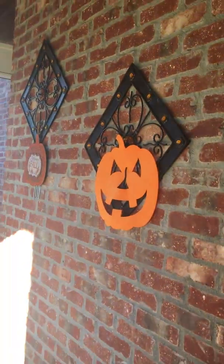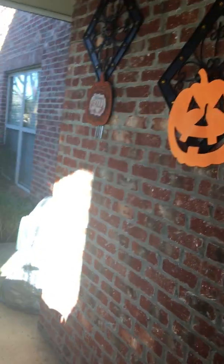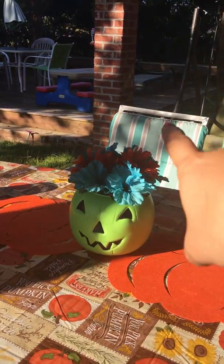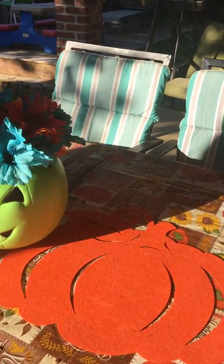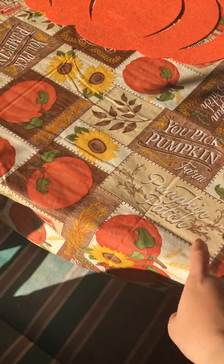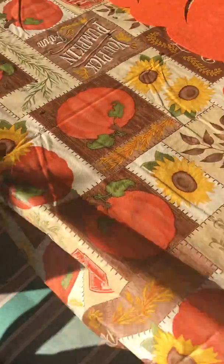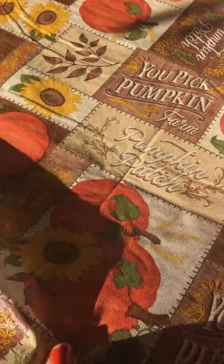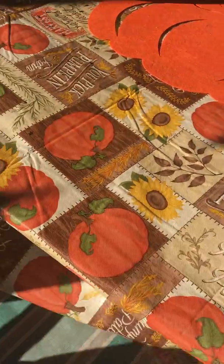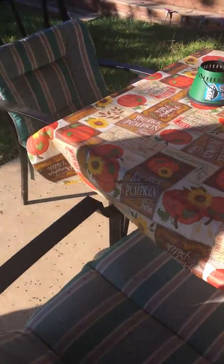As you can see, all of this is from Dollar Tree — even this pumpkin and the flowers. Those two are from Dollar Tree as well, except this one. This one is not fabric, it's just plastic, but it's heavy plastic. I got it from Dollar General.